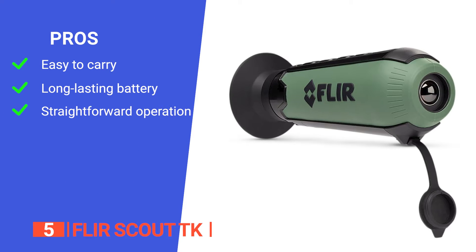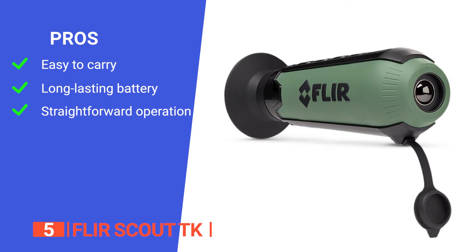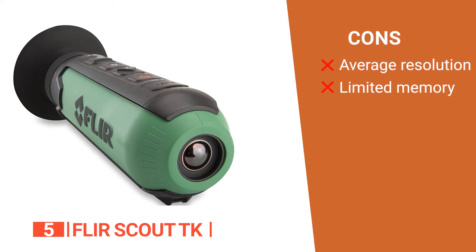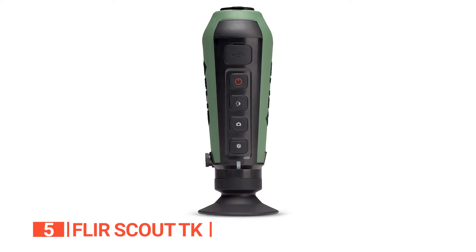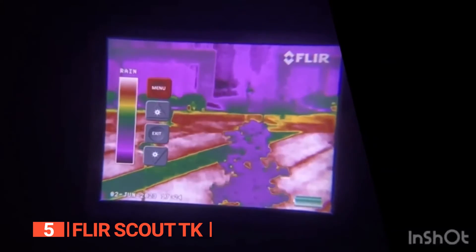Its pros are: it is very portable and fits into a pocket, it has a long-lasting battery that runs for 5 hours, and it is easy to use and operate. However, its cons are: it offers a limited resolution of 160 by 120, and it has low storage memory. The FLIR Scout TK is the perfect companion for an outdoor enthusiast who is all about capturing still images and video recordings at night and in low-light conditions.